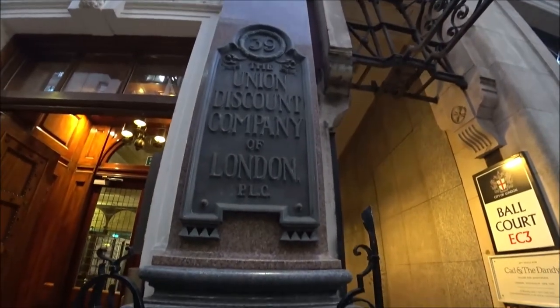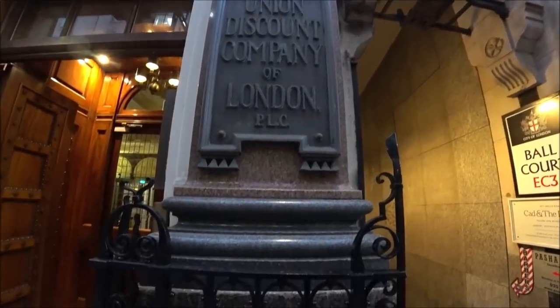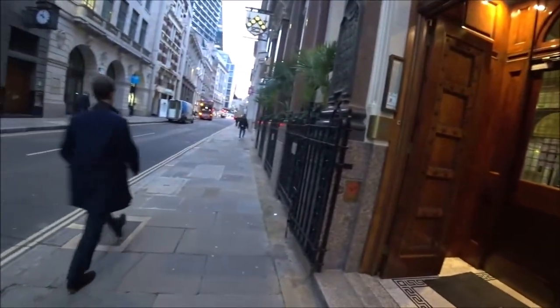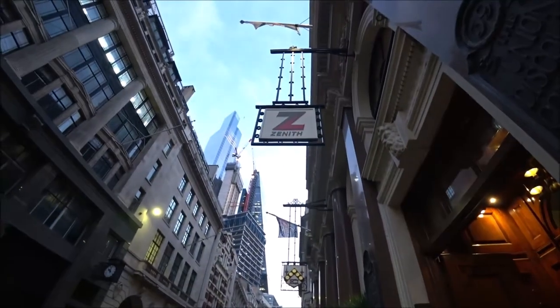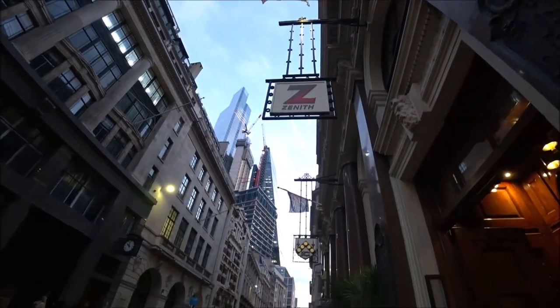The Union Discount Company of London PLC — and now it's Zenith Bank. I'm not going to walk back up the whole of Cornhill.